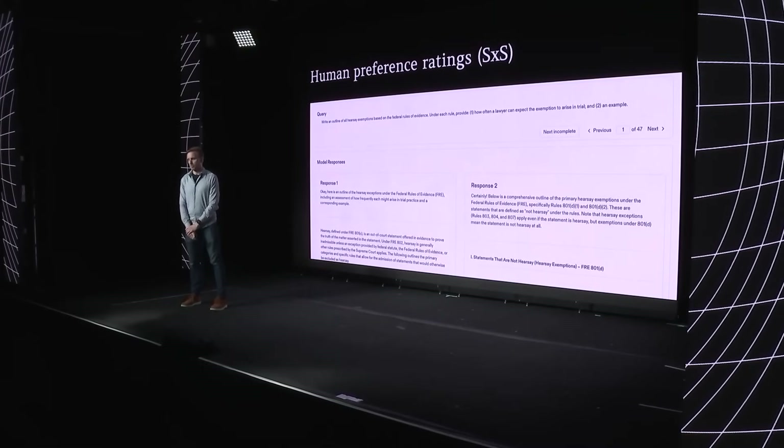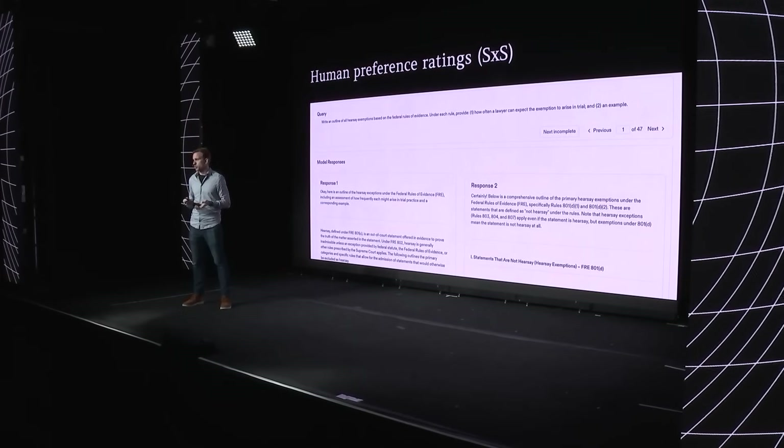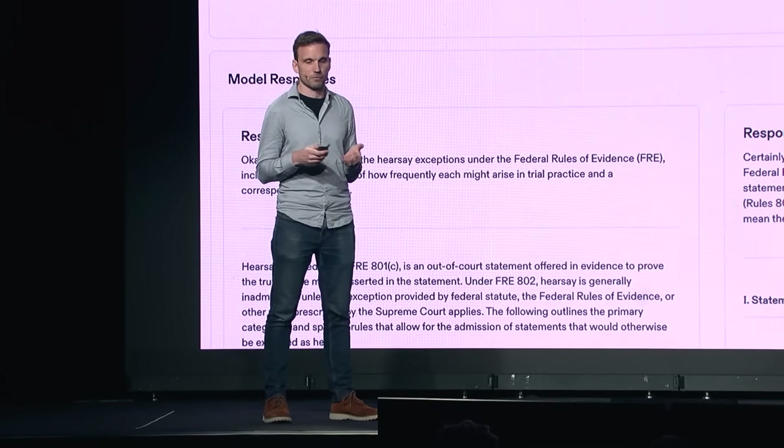Let's talk about human preference ratings. One classic tool we use is the classic side-by-side. We curate a standardized query dataset of common questions that our customers might ask, then ask human raters to evaluate two responses to the same query. For example, the query might be: write an outline of all hearsay exemptions based on the federal rules of evidence. Two different versions of a model generate two separate responses, and we ask raters which they prefer and to rate each on a scale from one to seven — one being very bad, seven being very good — plus qualitative feedback. We use this to make launch decisions on whether to ship a new model, prompt, or algorithm. We've invested in our own toolchain for this, which has really allowed us to scale these evals over the years.